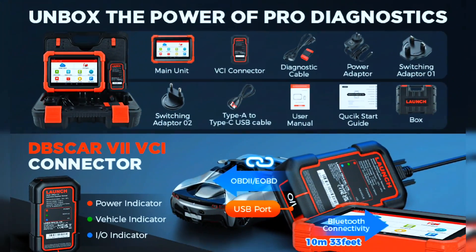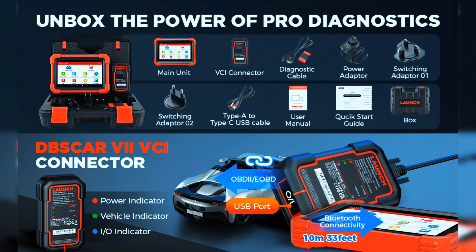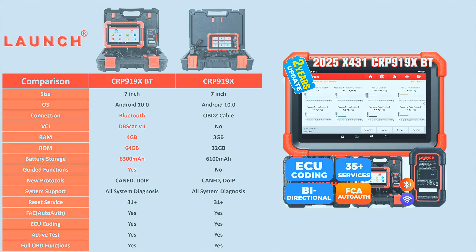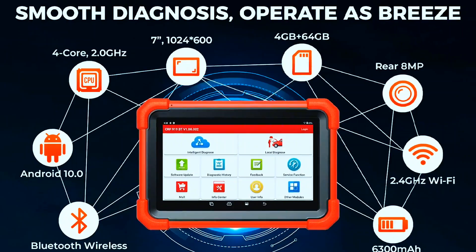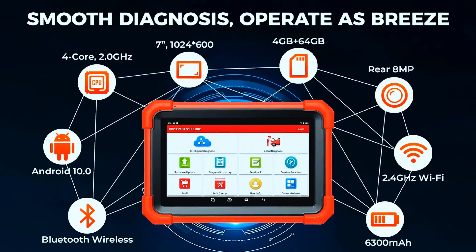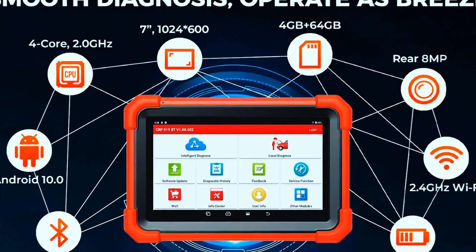The Launch X431 CRP-919XBT, upgraded from the CRP-919X, includes a VCI for wireless data transmission at up to 3 megabits per second. The hardware features an MTK chip plus doubled memory and battery capacity, ensuring 5x faster and smoother navigation than OBD2 scanner diagnostic tools in the same category.